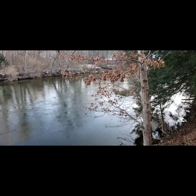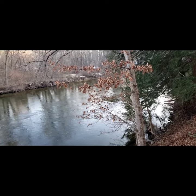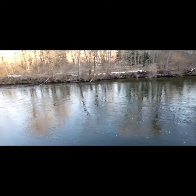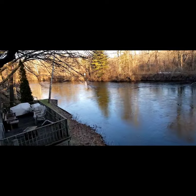Come summertime, this will be packed full of people with coolers and adult beverages, on about a two, two and a half hour float downriver to the boat launch, where they'll get plucked out and driven back upriver to get their vehicle.